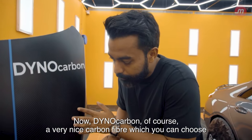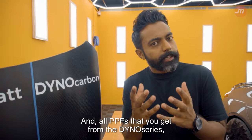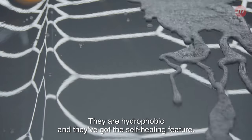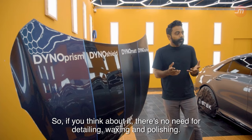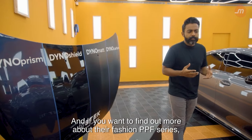Dino Carbon, of course, has a very nice carbon fiber look, and you can choose whether you want it in a matte or a glossy finish. All PPFs from the Dino Series are UV-resistant, have a really nice gloss finish, are hydrophobic, and have self-healing features. So there's no need for detailing, waxing, and polishing.